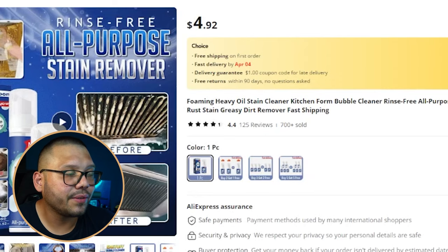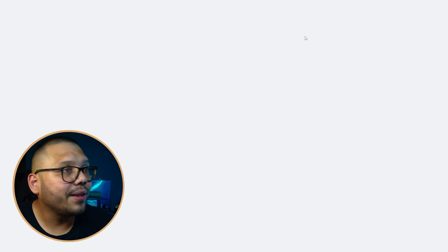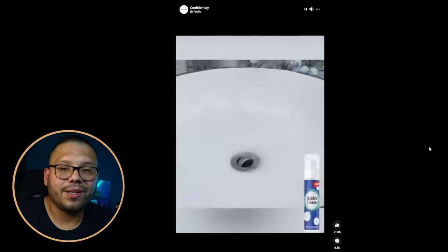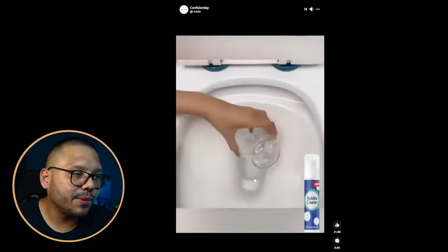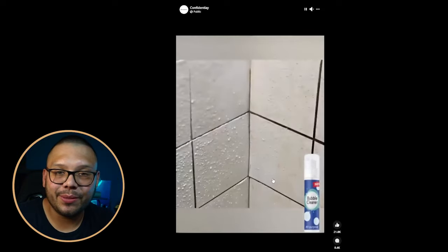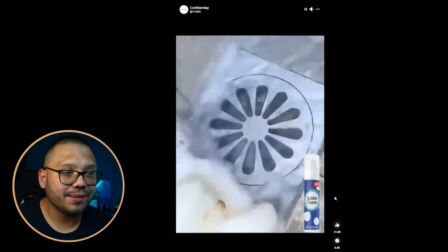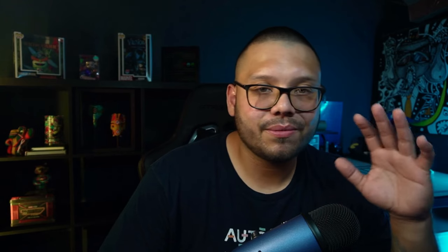On AliExpress it's popular — over 700 sold, 125 reviews, 4.4 stars, selling for $4.92 with free shipping. The Facebook ad shows exactly how the product works — a before-and-after demonstration. That's the best possible video for a cleaning product. They show some pretty disgusting before states, which grabs attention. This is the type of content you want to shoot when promoting a cleaner.